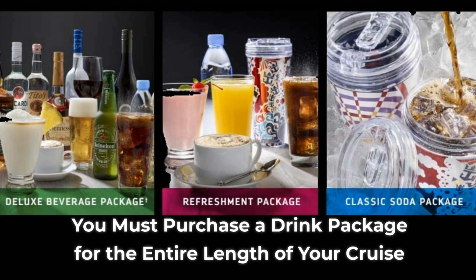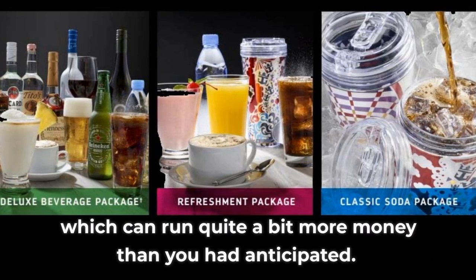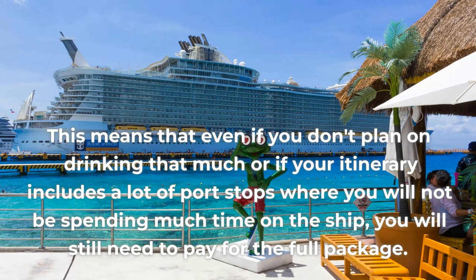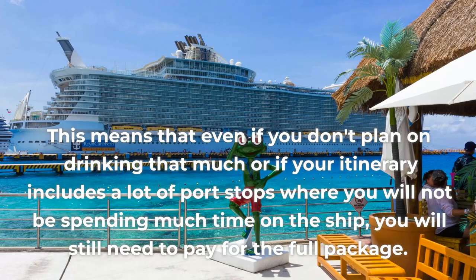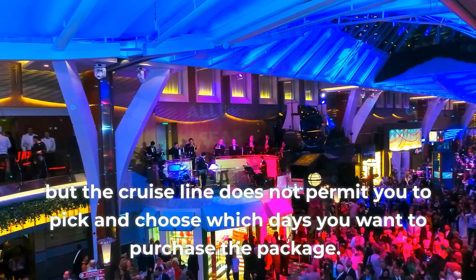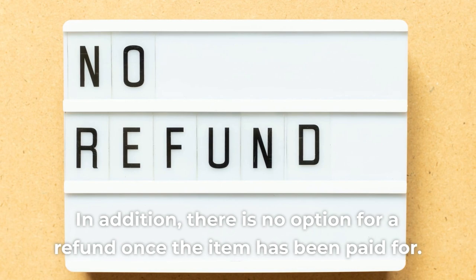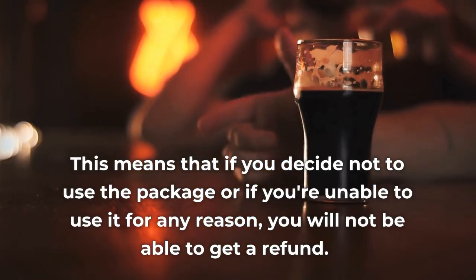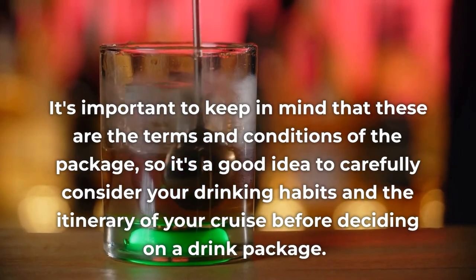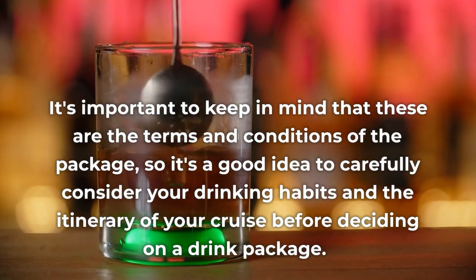Con 4: You Must Purchase a Drink Package for the Entire Length of Your Cruise. You are required to purchase a drink package for the full duration of the cruise, which can run quite a bit more money than you had anticipated. Even if you don't plan on drinking much, or if your itinerary includes a lot of port stops where you won't be spending much time on the ship, you will still need to pay for the full package. You can purchase the package a few days into the cruise and pay solely for the remaining days, but the cruise line does not permit you to pick and choose which days you want the package. In addition, there is no option for a refund once the item has been paid for.